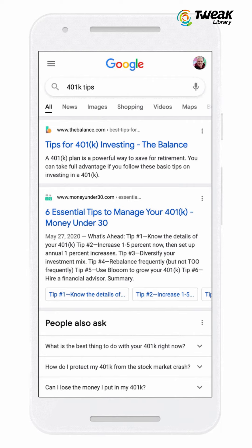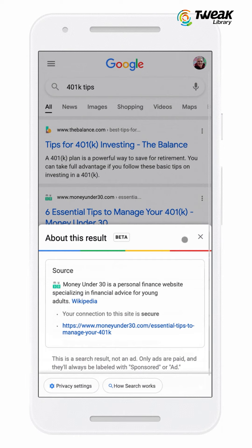Google says that About This Result can provide you with context or peace of mind, especially if you are looking for something important like health or financial information.